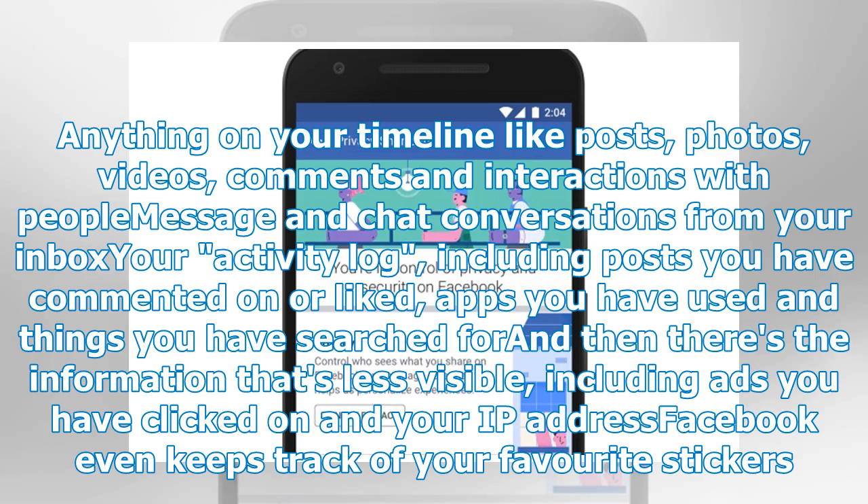What's in the data? Anything on your timeline like posts, photos, videos, comments and interactions with people; message and chat conversations from your inbox; your activity log including posts you have commented on or liked; apps you have used and things you have searched for. And then there's the information that's less visible, including ads you have clicked on and your IP address. Facebook even keeps track of your favorite stickers.